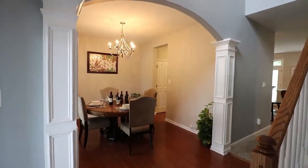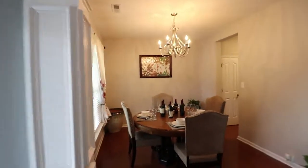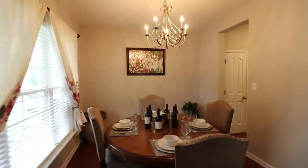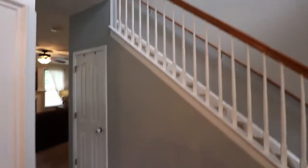Here we are inside. You can see these beautiful columns as you enter your beautiful dining room. That's your entrance hall. Let's go in the kitchen.